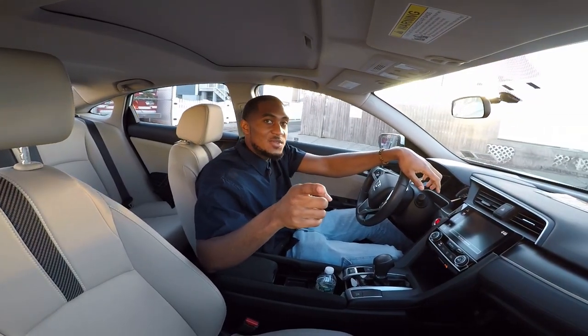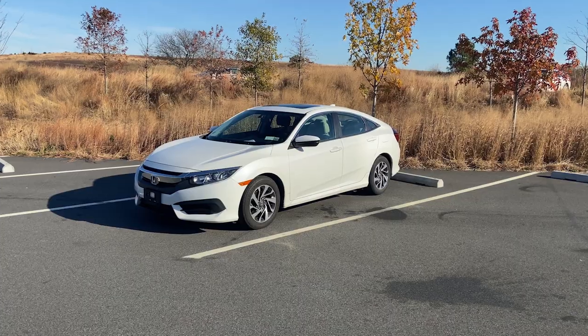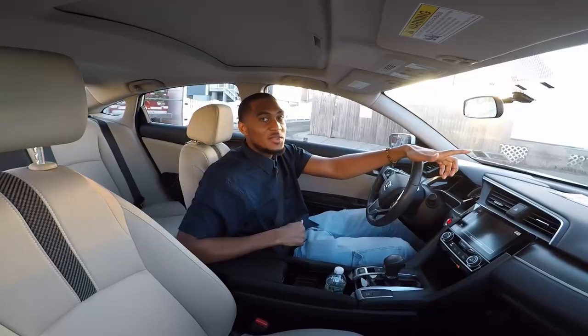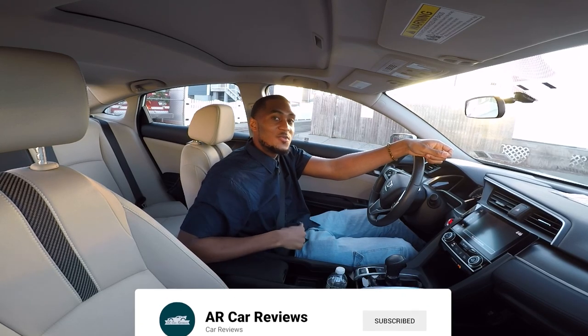What is going on guys, ARCarReviews here with another video. In today's video we are going to be reviewing the 2017 Honda Civic EX. Be sure to like, share, comment, and subscribe to stay tuned for more car-related content.